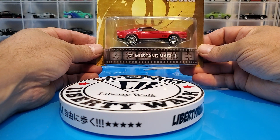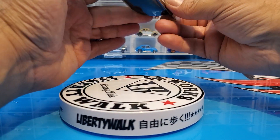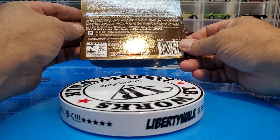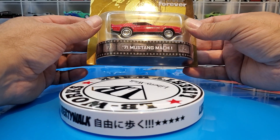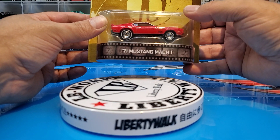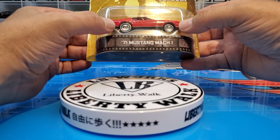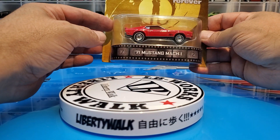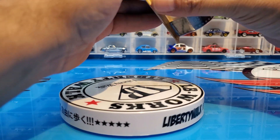We are going to check out this '71 Mustang Mach 1 from the Diamonds Are Forever Retro Entertainment Series — James Bond — released in 2013. Love this casting, always liked it. I just find it a little weird with these huge wheels in the back. If they would remake this car now with the standard wheels and the same stance, I'll bet you it would be a hundred times better. But it's still a good looking '71 Mustang.